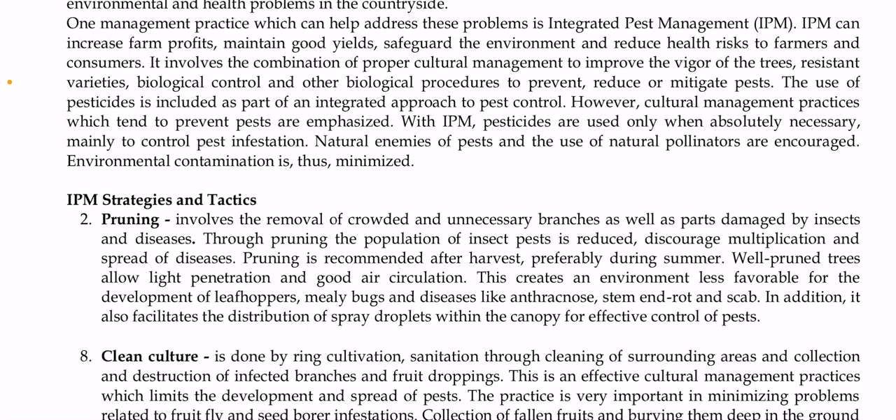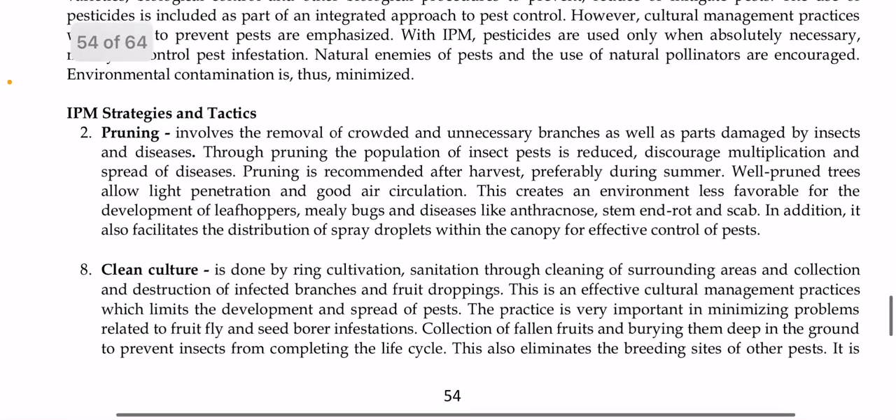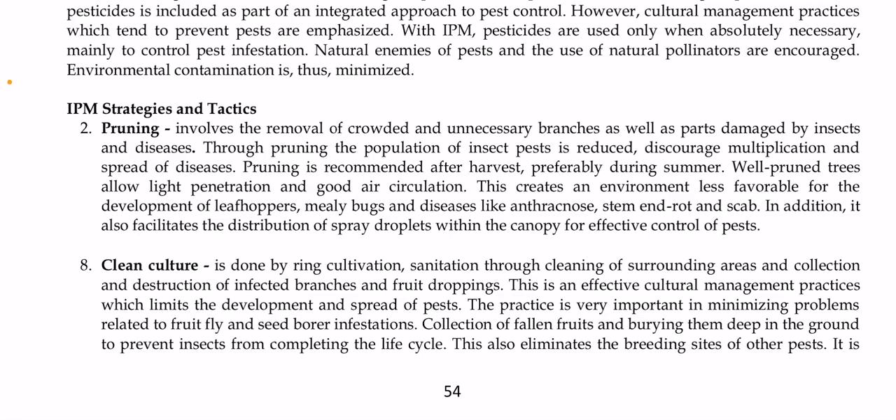IPM strategies and tactics include first, pruning. Pruning can control pests and disease by removing crowded and unnecessary branches as well as parts damaged by insects and diseases. Through pruning, the population of insect pests is reduced and spread of diseases is discouraged. This is recommended after harvest, preferably during summer. A well-pruned tree allows light penetration and good air circulation, creating an environment less favorable for leafhoppers, mealybugs, and diseases like anthracnose, stem rot, and scum. It also facilitates distribution of sprayed droplets within the canopy.